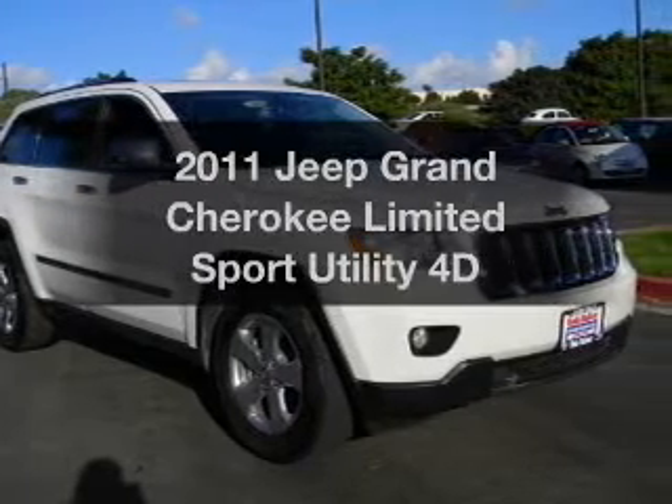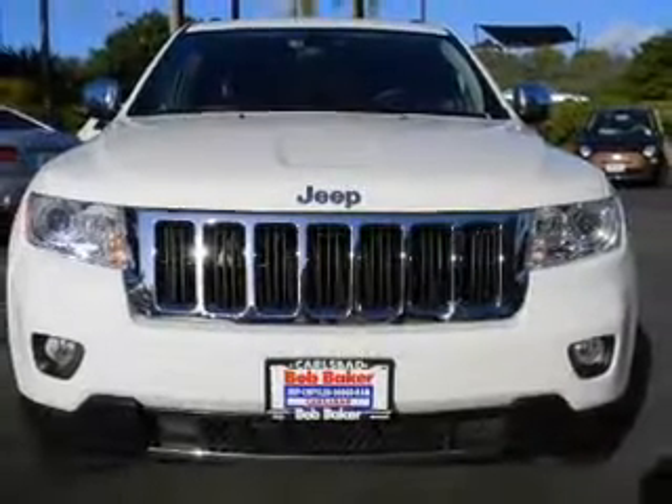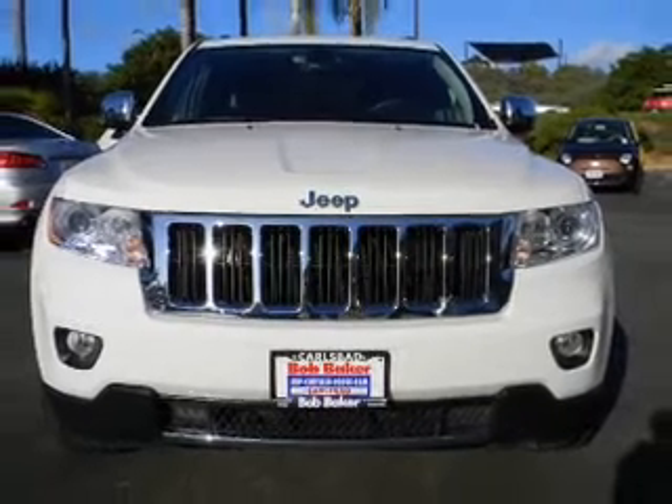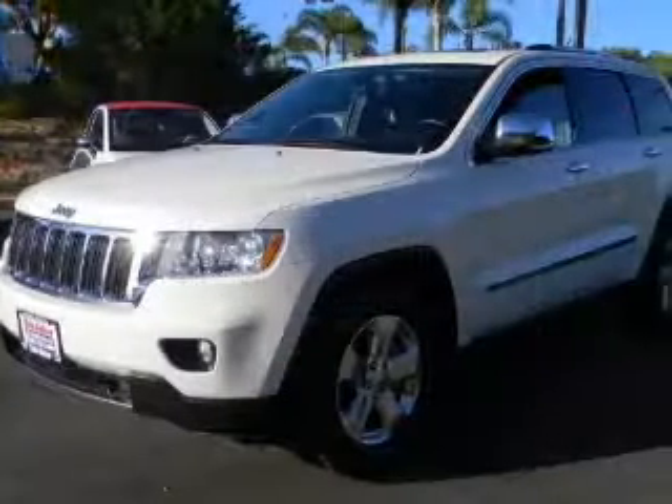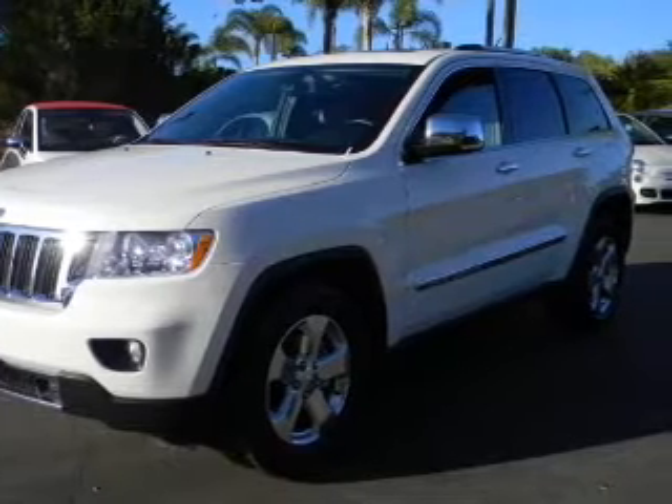Introducing the 2011 Jeep Grand Cherokee. Travel the roads in style and comfort in this great vehicle. With a reliable engine that responds smoothly to its automatic transmission, you will appreciate the safety feature of anti-lock brakes.